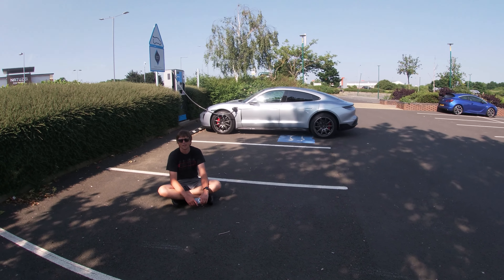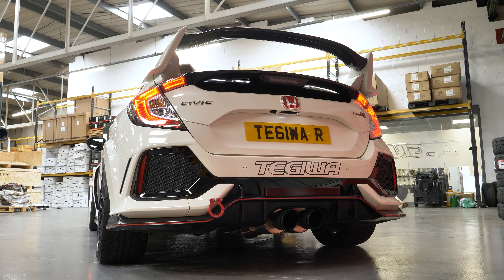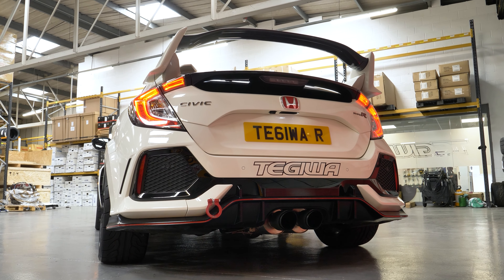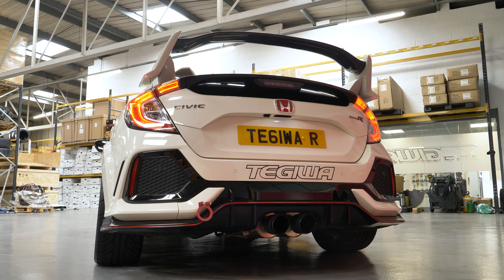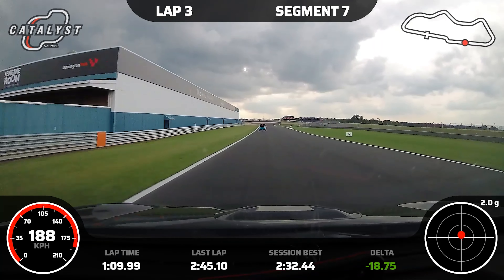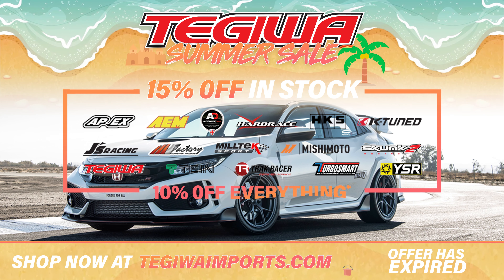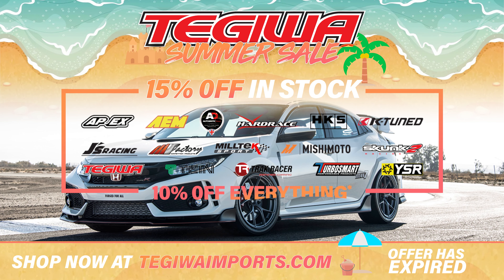We kicked off the month with our summer sale, which gave you guys the chance to get plenty of go-faster bits at a bargain price, which many of you took advantage of as we received over 400 orders over the course of the weekend.